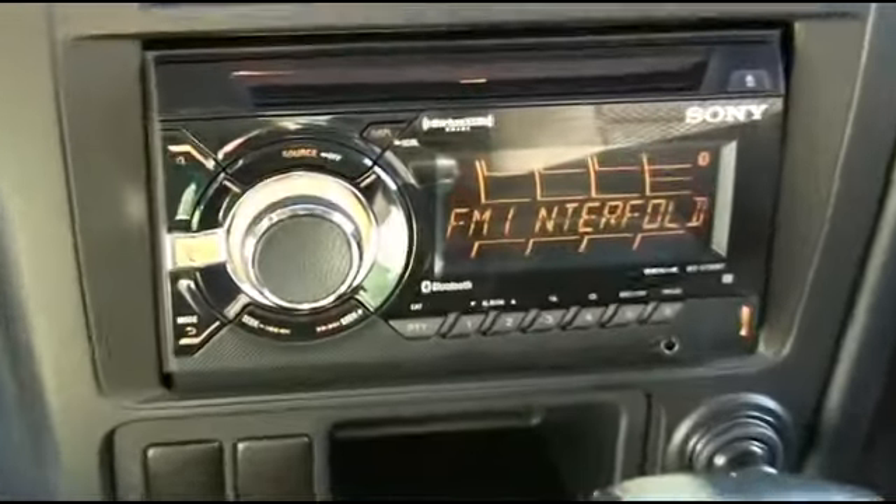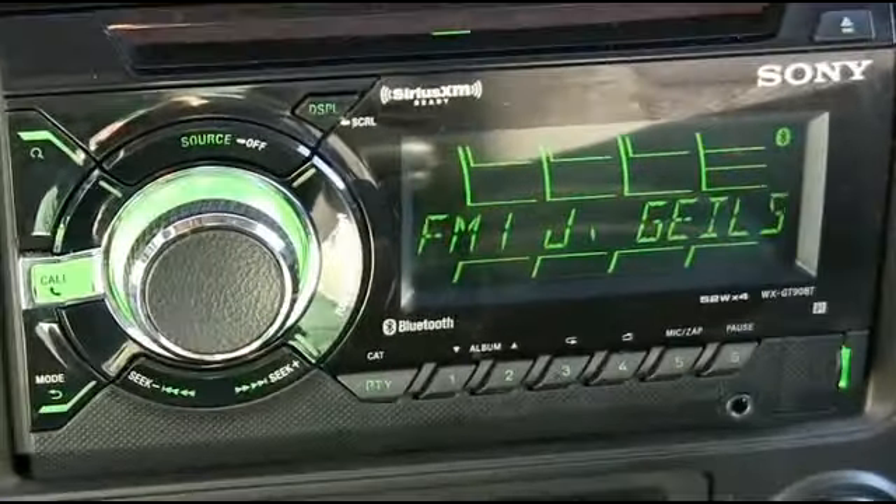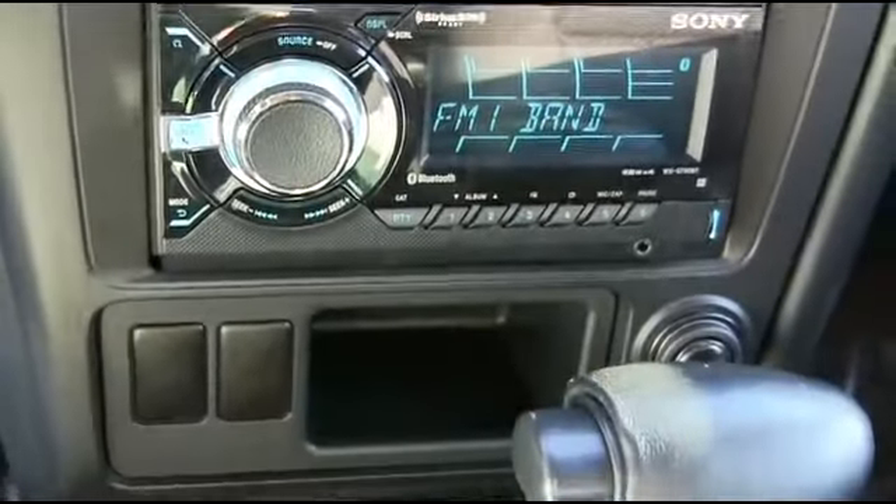Check out the HD clean carpet. Let's check out your state-of-the-art super cold AC. Look at that beautiful Sony premium system — Sirius satellite ready, auxiliary ports, multifunctional steering wheel, cruise control.